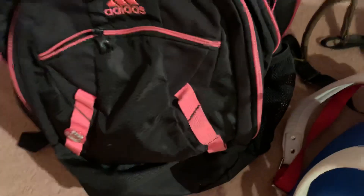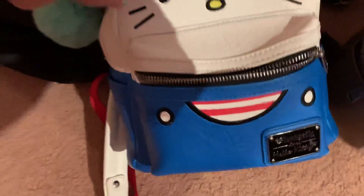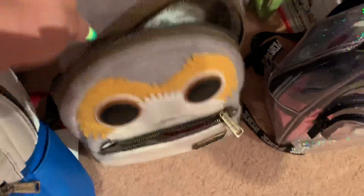My Adidas. And then I got my Loungefly Hello Kitty. And then my Porg backpack, also by Loungefly.